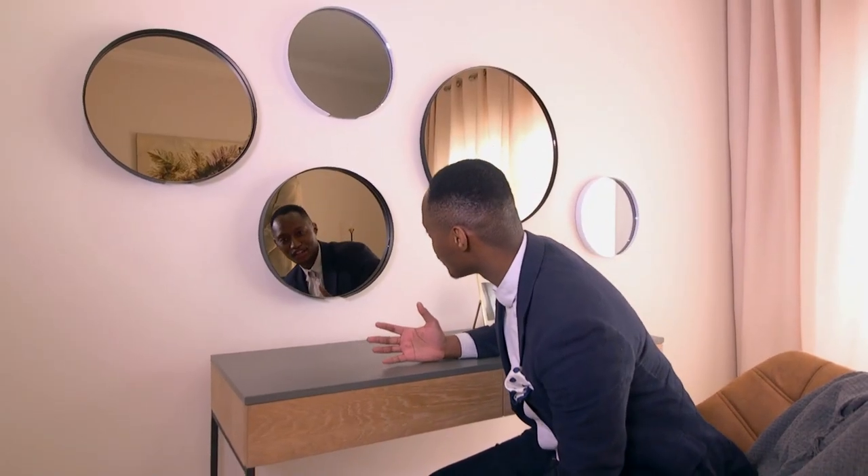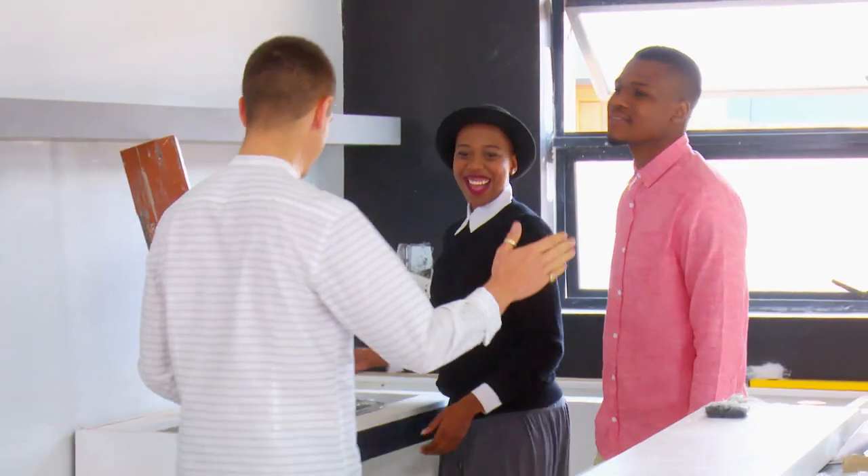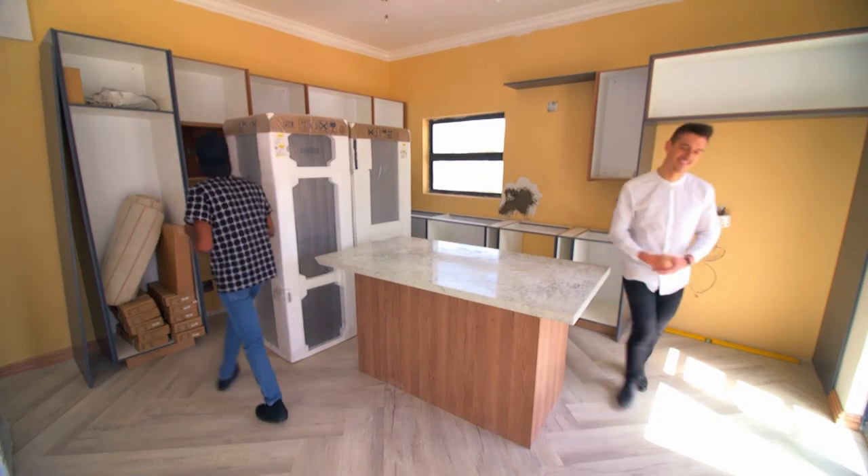There's so much still to happen in this competition — particularly the living room and the open-plan kitchen, and how those two hang together. That's always pivotal in any home. We see it on the property marketing side, how important it is that your living space and your entertainment space become the heart of the home. So it's going to be very interesting to see how they move through those challenges.